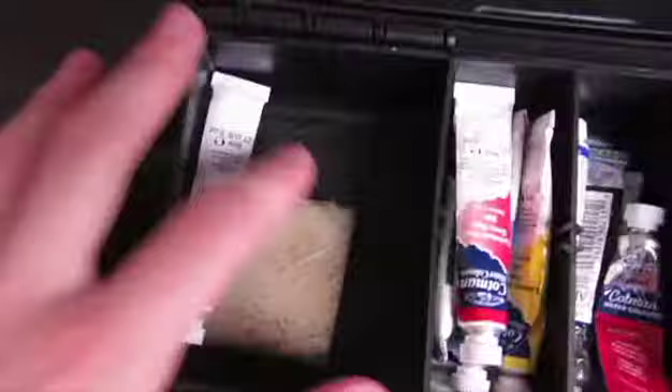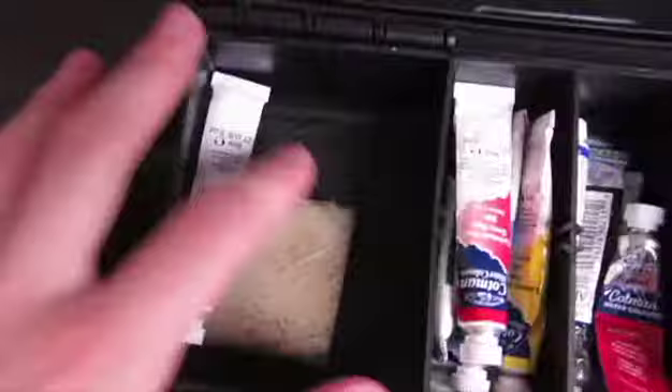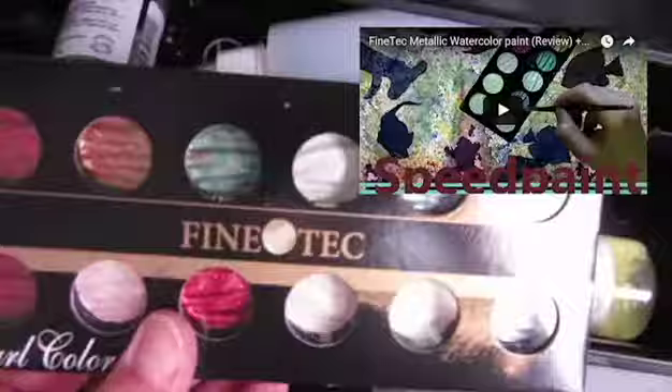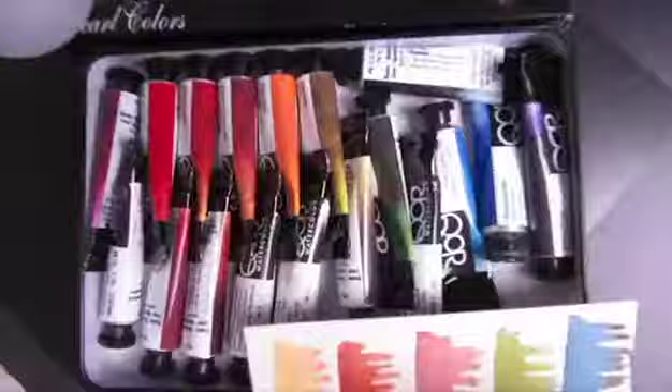These are all just really old watercolors. Cotman. Fineliners - these are my more used ones. Fine tech. All of my cores. Masking fluid. Mediums and ox gall.